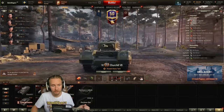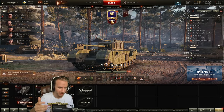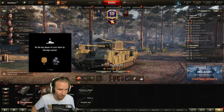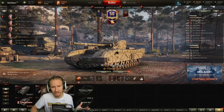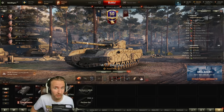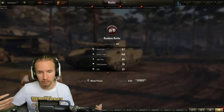That's the Churchill 7 — definitely buffed with regards to gun handling, aim time, and top speed limit. Now, ladies and gents, we're going to be playing the Black Prince. This vehicle has received a similar amount of love to the Churchill 7, but not only have Wargaming improved the gun handling and mobility, they've also improved the firepower — it now has 2,000 base damage per minute.